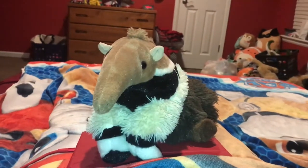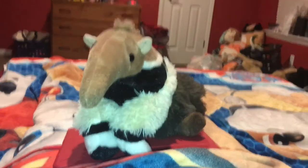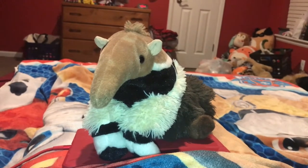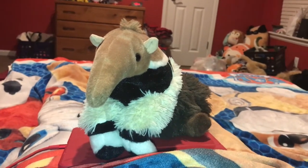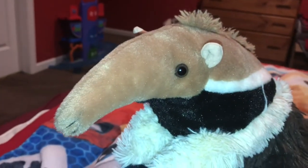There are four species of ant eater in the world: the Giant Ant Eater, the Silky Ant Eater, and the Northern and Southern Tamandua. Ant Eaters are specialized to eat small insects.